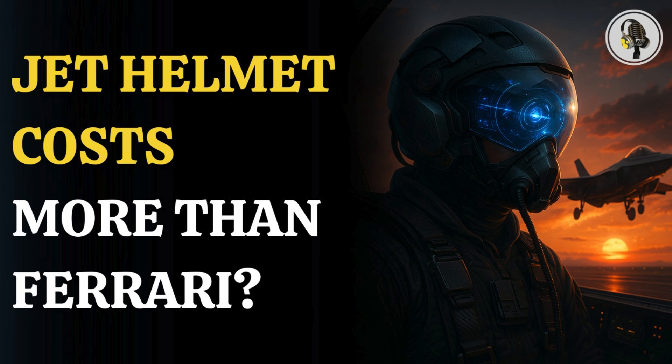Welcome to We On Podcast, where we explore fascinating stories and ideas from various fields. In this episode, we explore why a U.S. fighter jet helmet costs higher than a Ferrari.